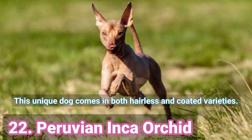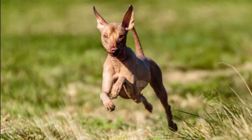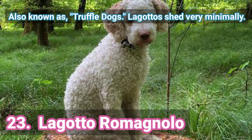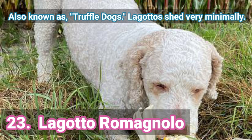22. Peruvian Inca Orchid — This unique dog comes in both hairless and coated varieties. 23. Logoto Romagnolo — Also known as truffle dogs, Logotos shed very minimally.